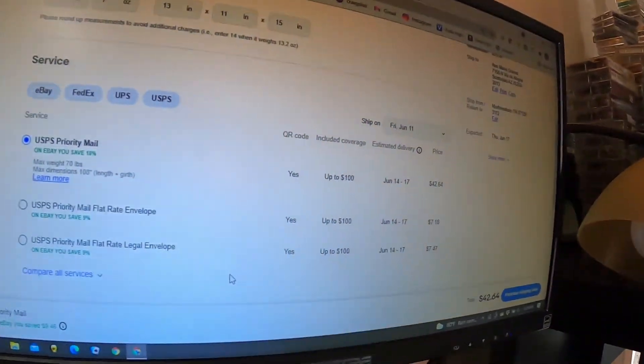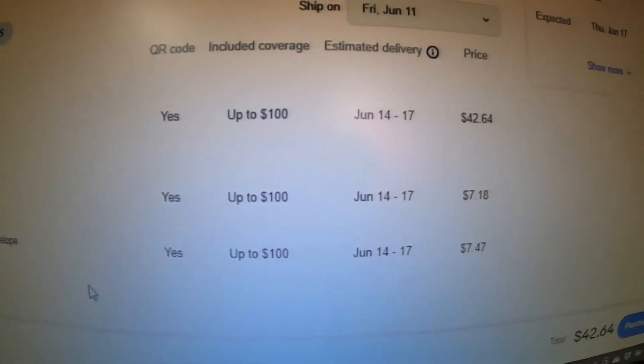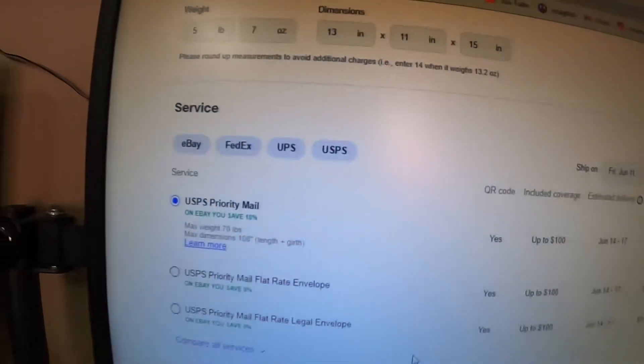I tell you, sometimes you just gotta slap eBay in the face. Look at this — priority mail, $42.64 for a five pound seven ounce package? That size of box should not cost that much.